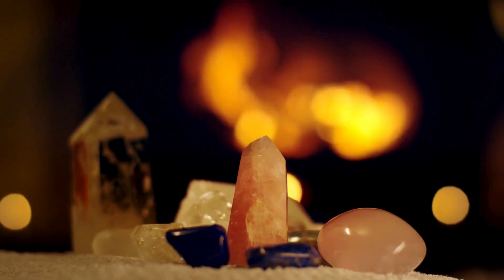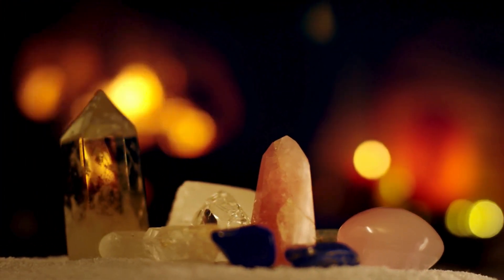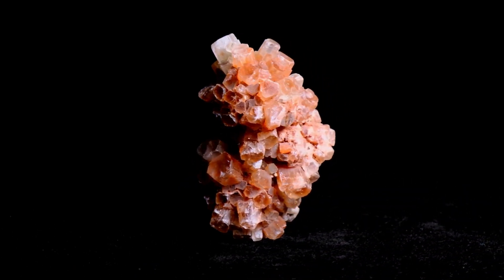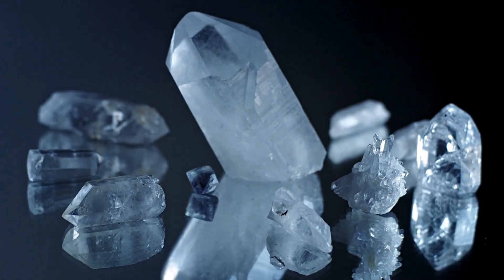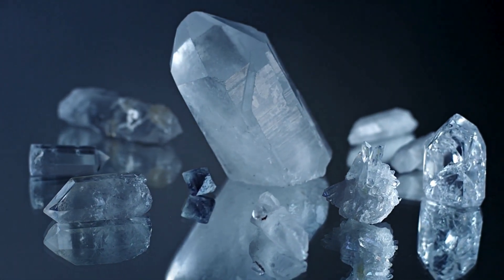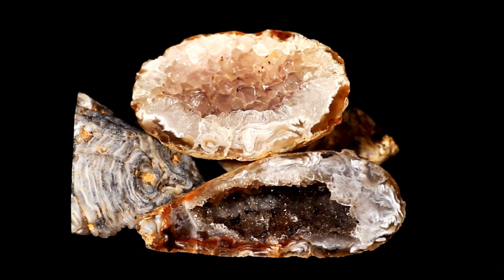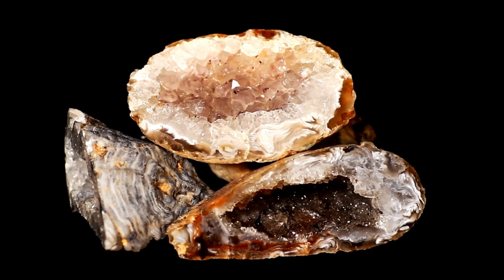The thing that I always recommend is not specifically a crystal ID app — it's Google Lens. You have the Google app on your phone, you open it up, and over on the side there's a little camera icon. If you tap that camera icon, you can either take a photo or you can pick something out of your camera roll. It works pretty good and it's free.